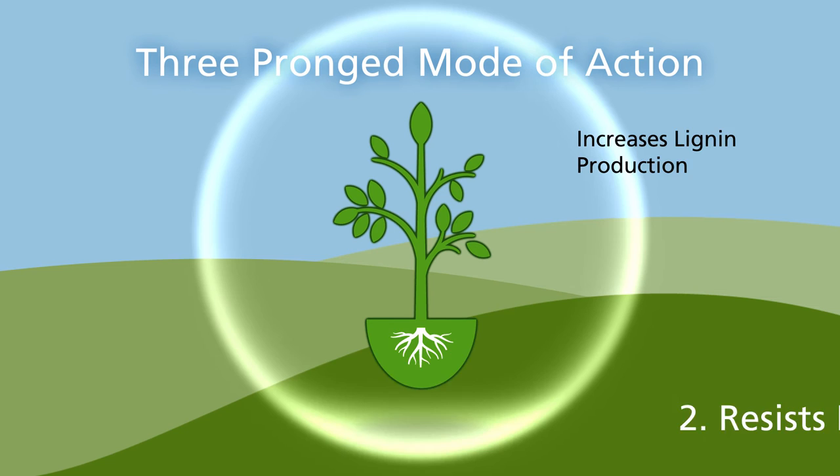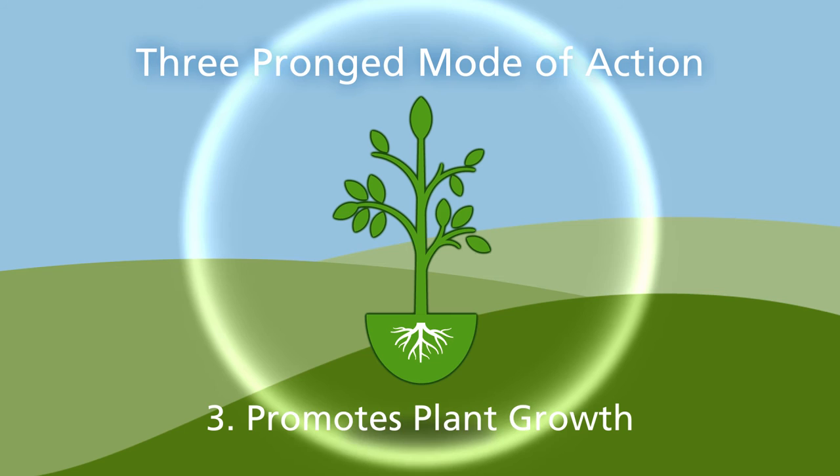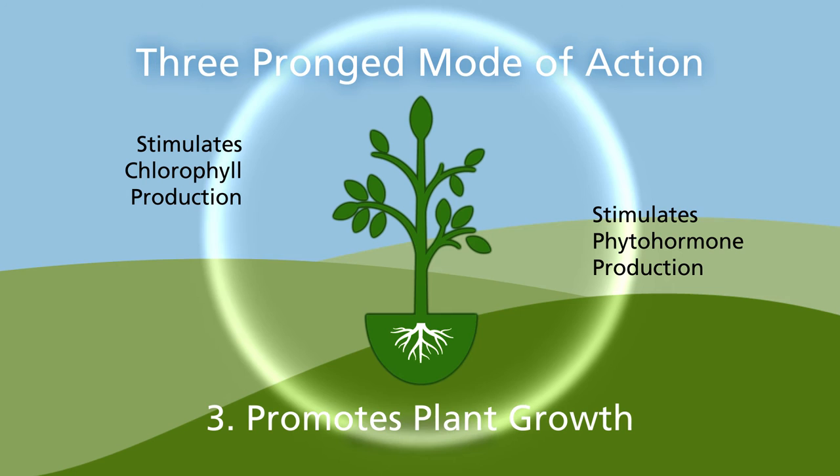Third, unlike other biofungicides, Regalia promotes plant growth independent of disease control. By stimulating production of chlorophyll and phytohormones, Regalia increases photosynthetic activity.